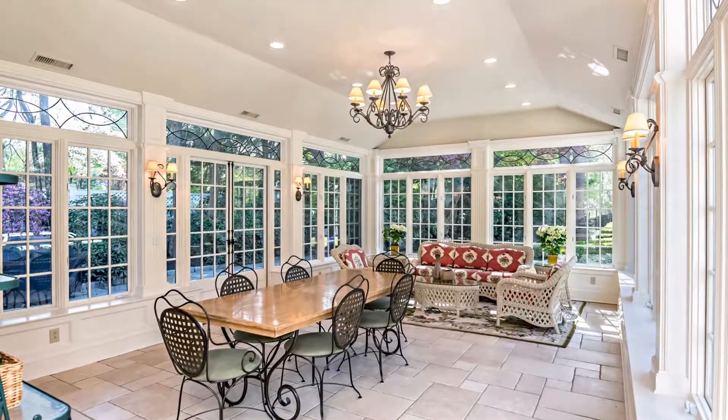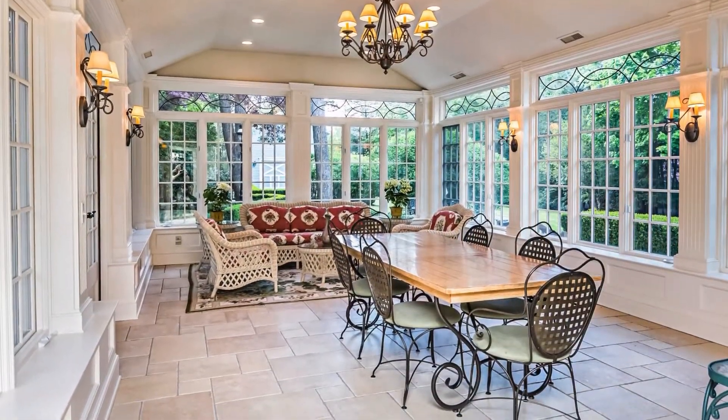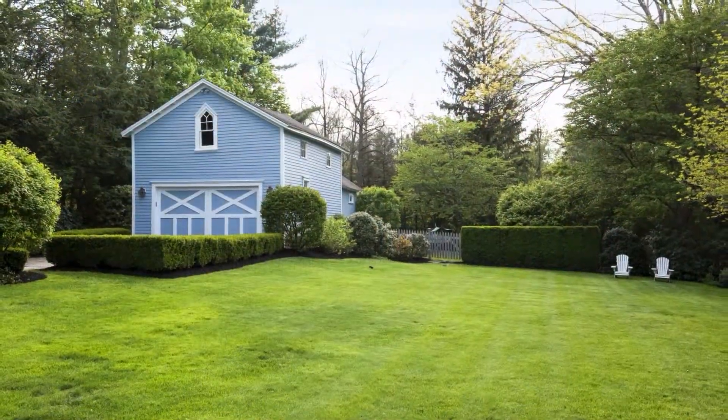The true heart of this spectacular residence is the magical conservatory, where walls of sparkling divided light windows frame sprawling views of the park-like property.